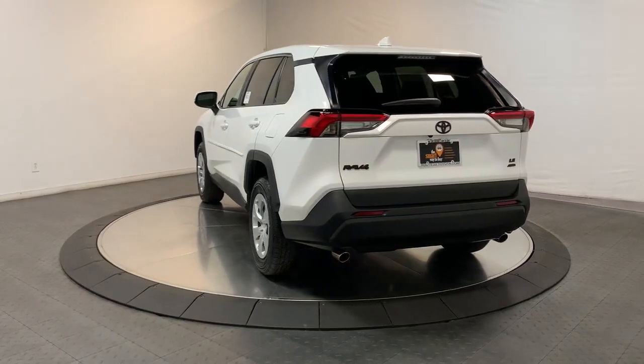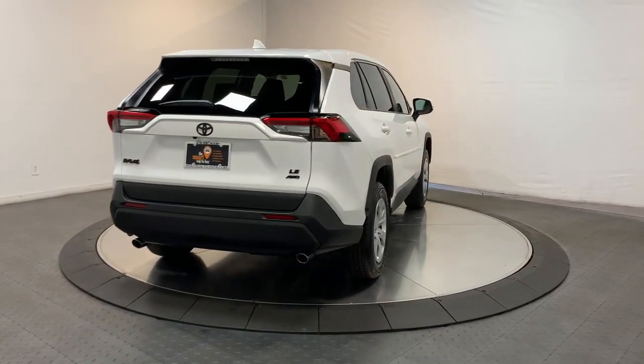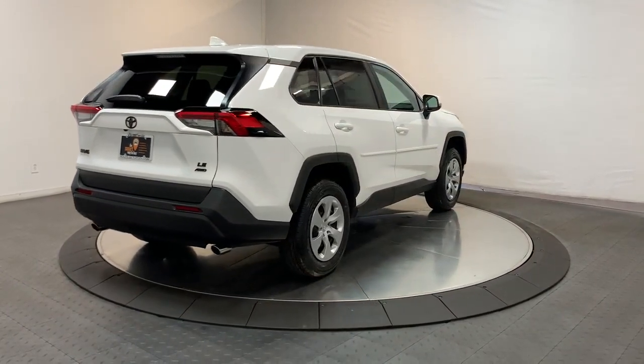You'll love its clever cargo storage solutions, premium feel, and must-have fuel efficiency. These are just some of the great options this vehicle comes with.